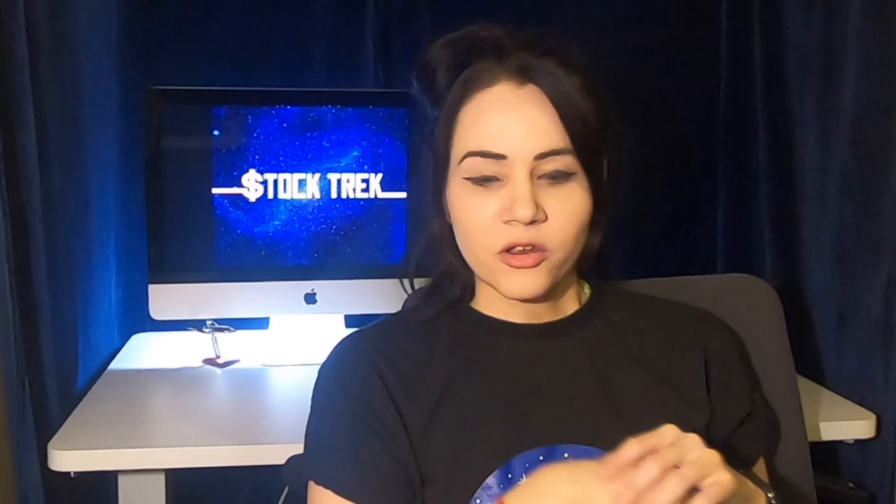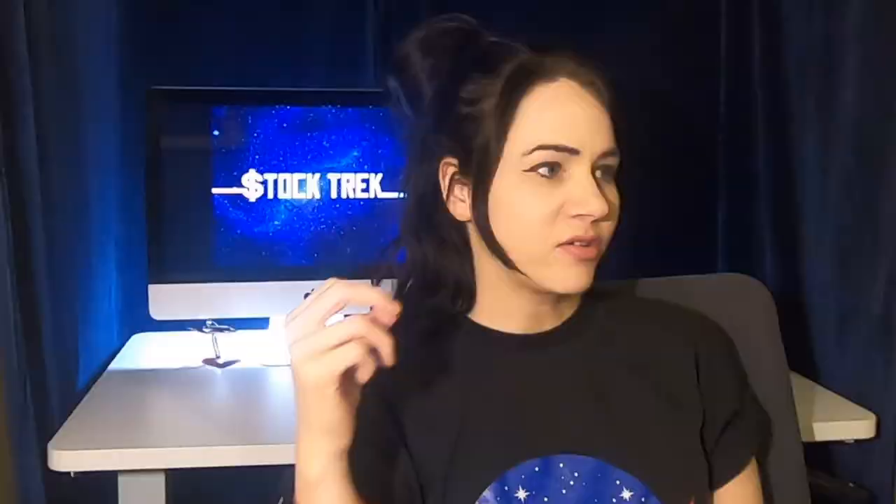Lilium is basically an electric vertical takeoff and landing airplane — an electric jet, as they like to call it. I don't really see it so much as a jet, but more of an electrical fan concept. The point is it's electric, and it's basically like a flying Tesla.